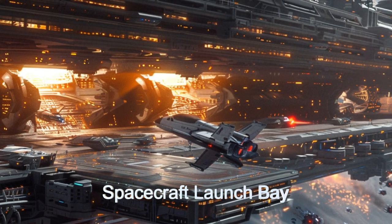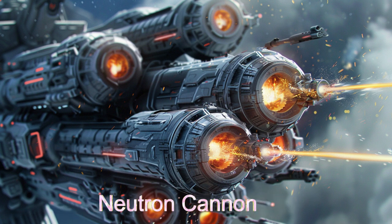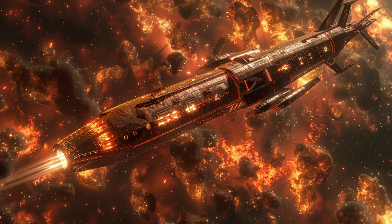The Star Dominator features advanced shielding systems, neutron cannon batteries, and quantum missile launchers, ensuring formidable defense capabilities.